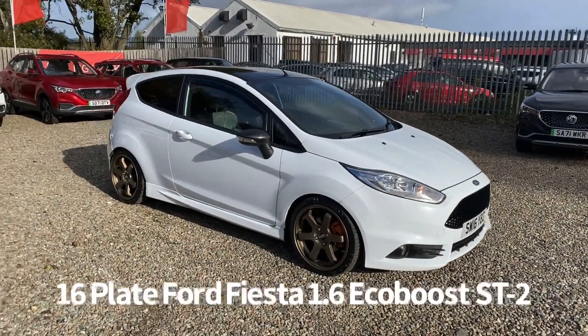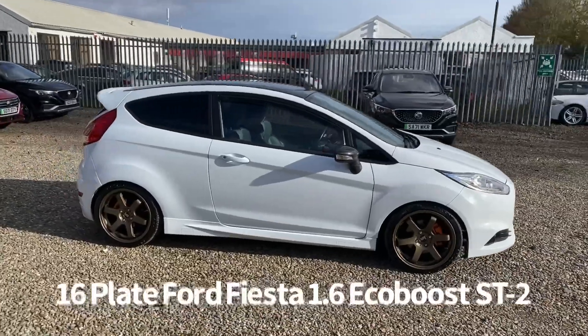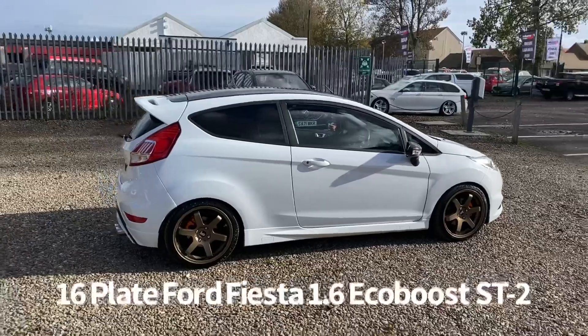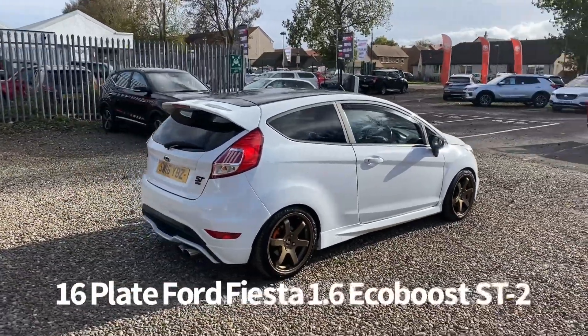Welcome to the Fraser's Cars video walkaround for this Ford Fiesta we now have available. This is a 16 plate Ford Fiesta ST2 1.6 turbo 3 door, finished in white. It's covered just coming up for 55,000 miles.